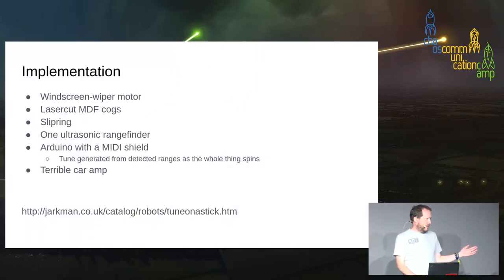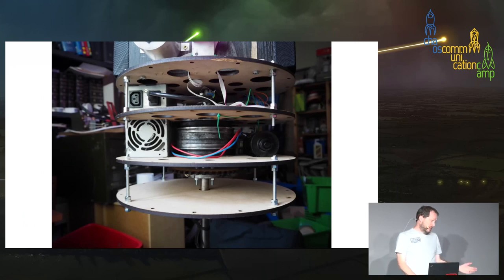Implementation: a windscreen wiper motor from an Audi, cogs made from laser-cut MDF which make much better cogs than I expected — it still has the original set, it's about five years old. There's one slip ring to get the power in — you can get slip rings cheap on eBay, it's just a thing with two halves, wires on both sides, one side rotates with respect to the other. It takes the mains into the spinning assembly. One ultrasonic rangefinder, an Arduino, a MIDI shield, a rat's nest of wires, a terrible eBay car amplifier, and speakers from a charity shop. Relentlessly cheap.